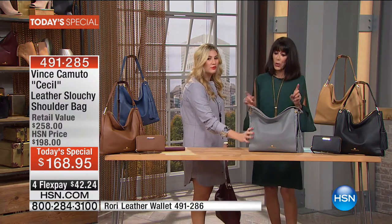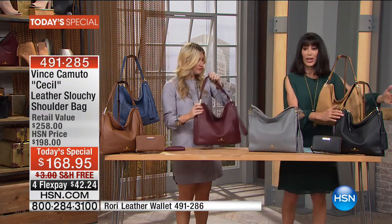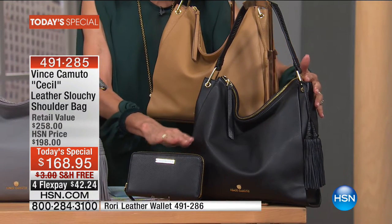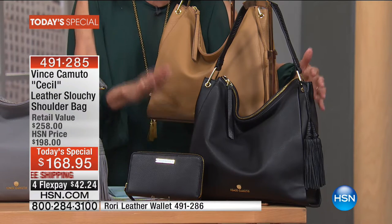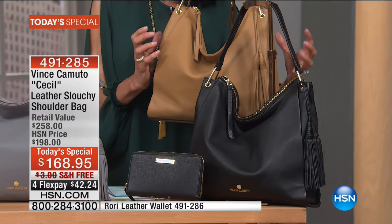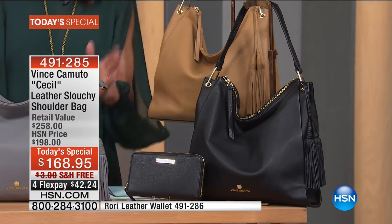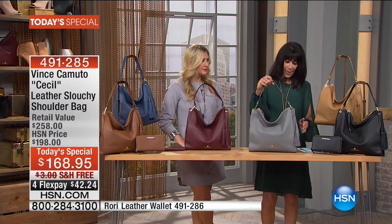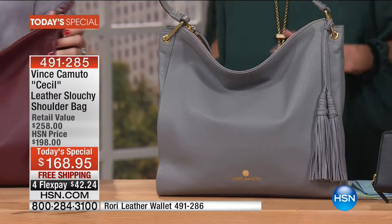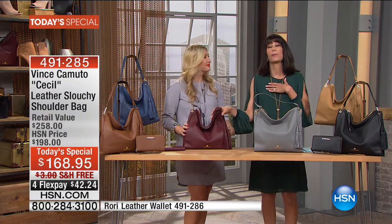Let me go over all the colors again. Here's the black — of course, extremely popular. Down the front you can see the matching wallet, which also makes a fabulous gift idea. The oak is that beautiful, gorgeous, neutral tan for spring, summer, winter, and fall. Here's the frost gray — if you've been leaning toward gray, be still my heart. And then the black cherry — oh my gosh, look at that. Look at how intense, how saturated. The deep saturation of that color is spectacular.